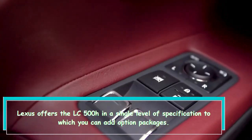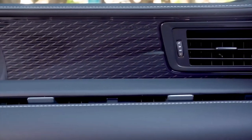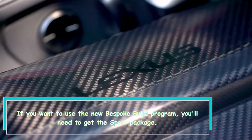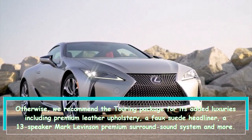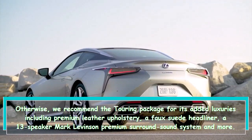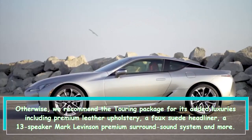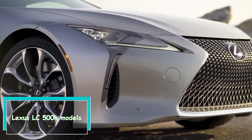Lexus offers the LC 500H in a single level of specification, to which you can add option packages. If you want to use the new Bespoke Build program, you'll need the Sport Package. Otherwise, we recommend the Touring Package for its added luxuries, including premium leather upholstery, a faux suede headliner, and a 13-speaker Mark Levinson premium surround sound system.